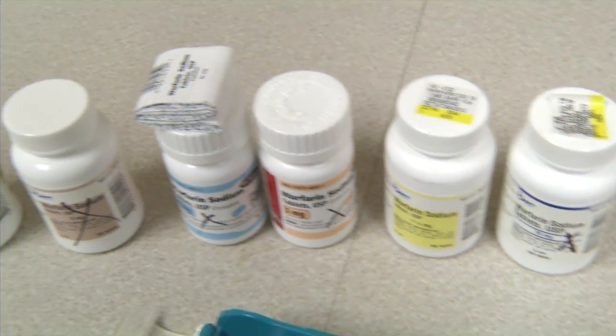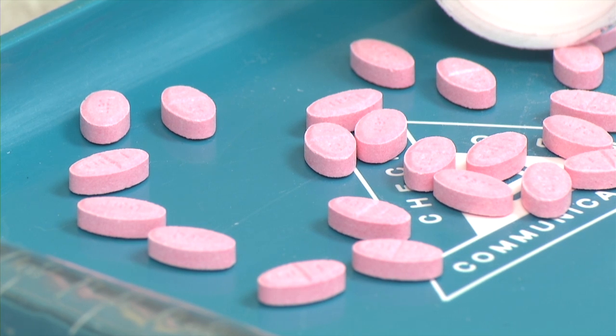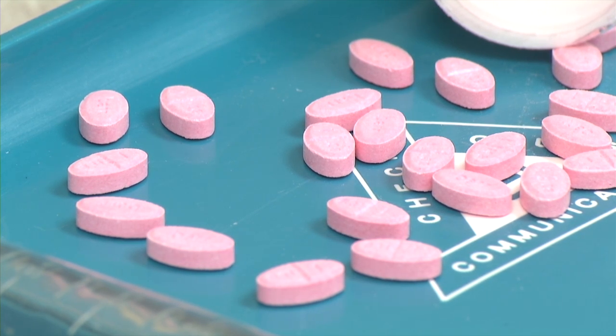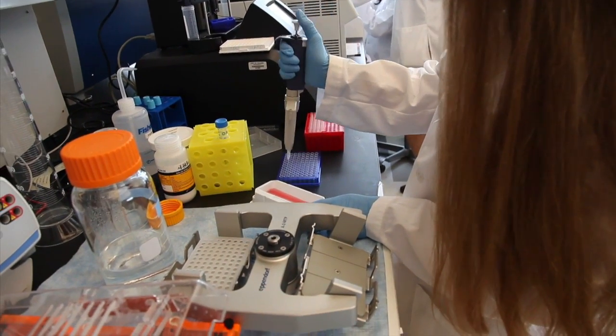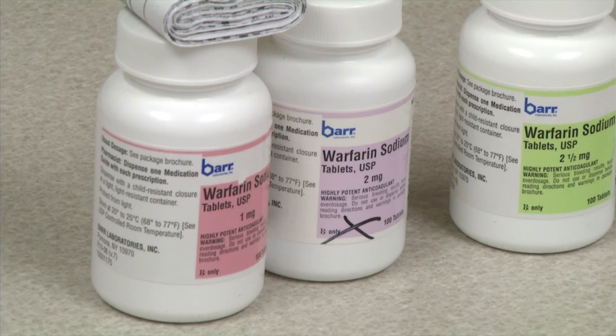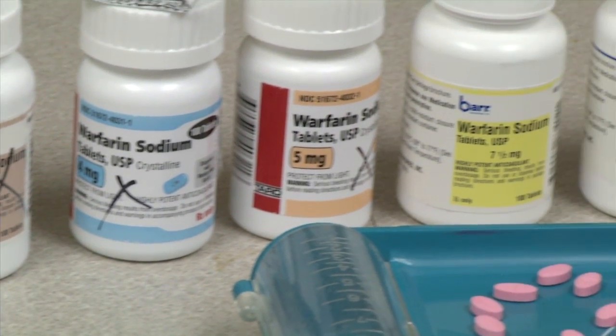Warfarin, also known as Coumadin, is challenging to prescribe because doctors must use trial and error to figure out the correct dose of the drug. Researchers discovered a common genetic variant that strongly influences the dose of warfarin needed in African Americans to deliver the blood thinning drug safely and effectively.